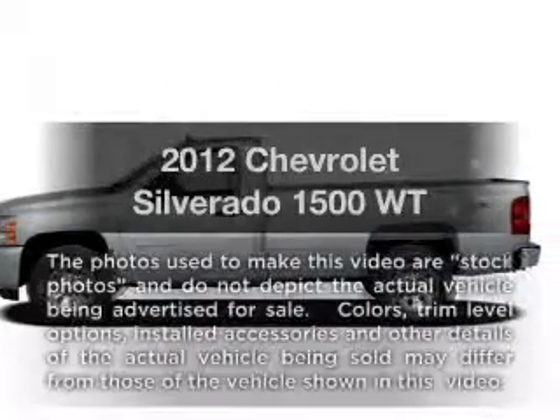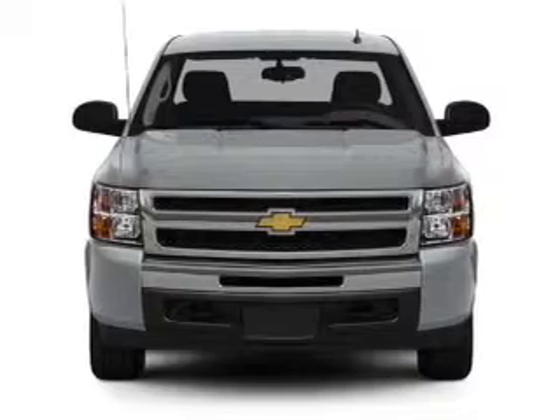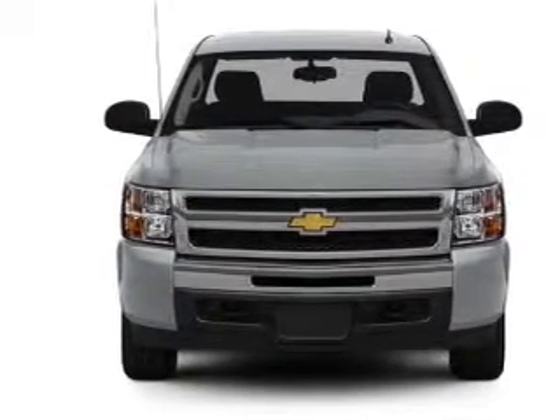Get noticed in this 2012 Chevrolet Silverado 1500. If you're looking for an automobile with great attributes, look no further.